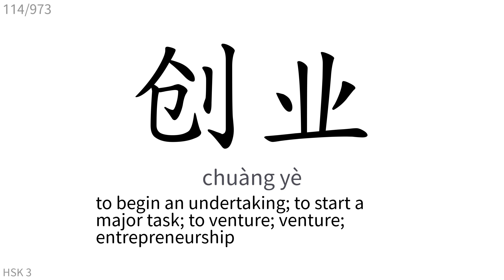创业: To begin an undertaking, to start a major task, to venture, venture, entrepreneurship.